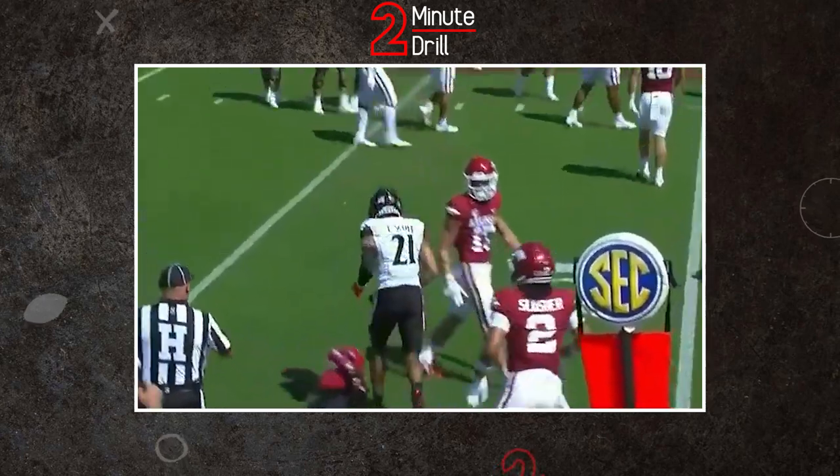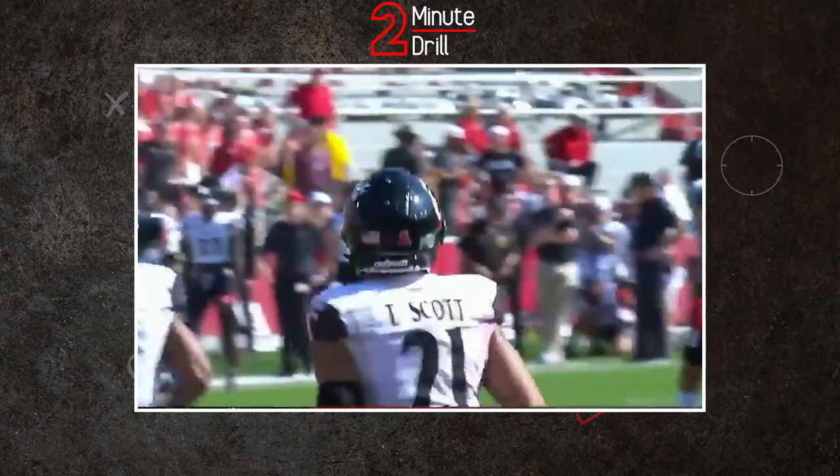You can't teach speed, and Cincinnati wide receiver Tyler Scott has a ton of it. Before the NFL Draft Combine, we wanted you ready to know all about him, and we'll try to get it all covered on this two-minute drill.